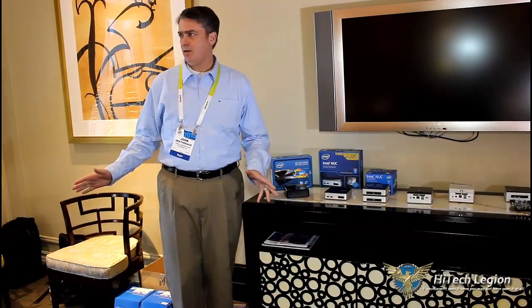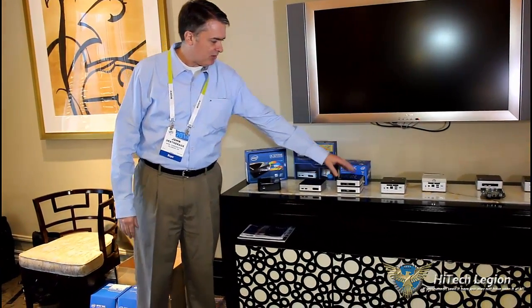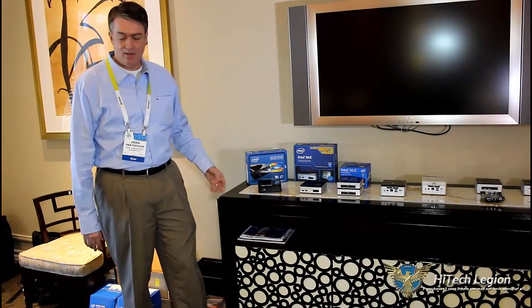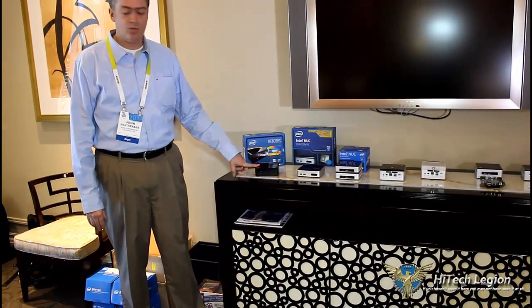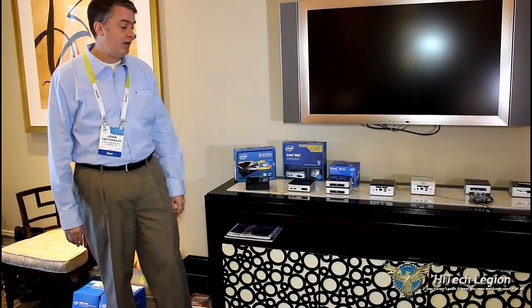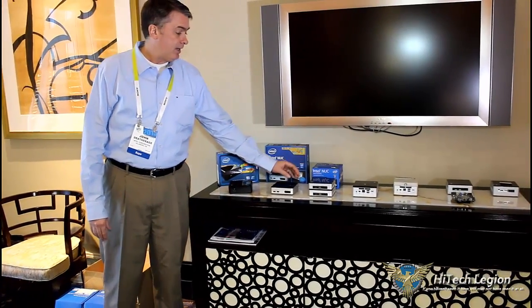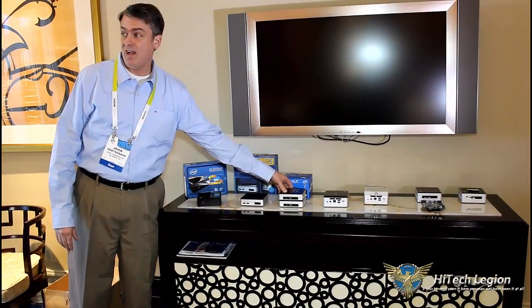Everyone in the room is familiar with the NUC? Good. So what we're showing here is the generational differences between the different generations of NUC since the beginning. This is our Ice Canyon, which launched in late 2012. And then the Haswell-based Wilson Canyon, which launched last year. And then we've got Rock Canyon, which is launching now.